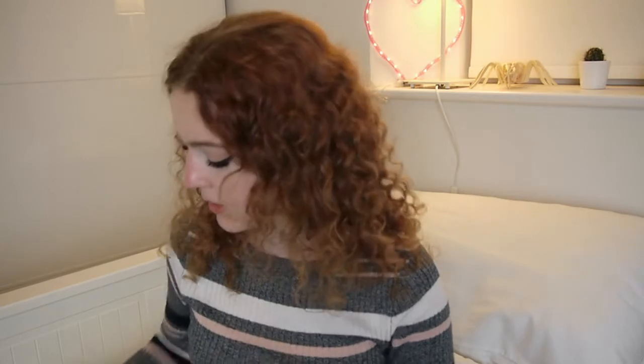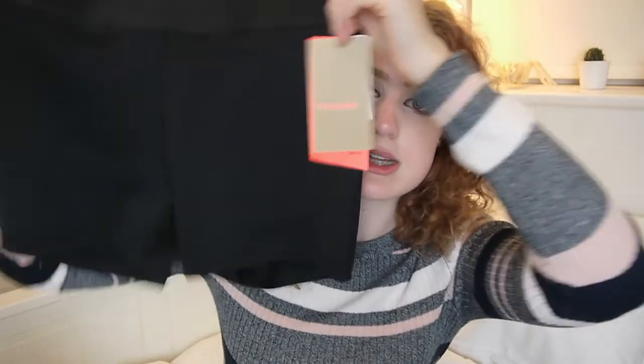I also got one of their pom-pom keyrings, because I'm going to have keys at university and I'm going to lose them. So I thought if I put them on a big dark pink pom-pom I won't lose them — we'll see. That was £3.99. I also got a pair of running shorts because I didn't find any in Old Navy that I liked. They're just black shorts for running in, with a pale pink band across the top, which is one of my favourite colour combinations. These were £8.99 and a size small.